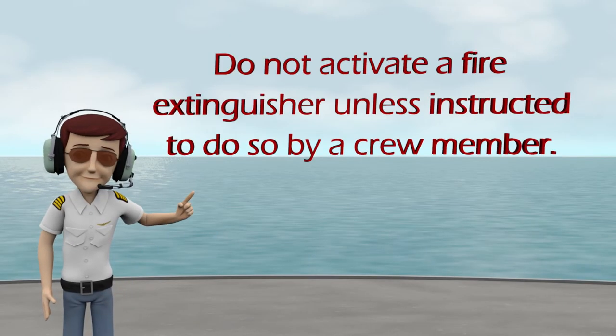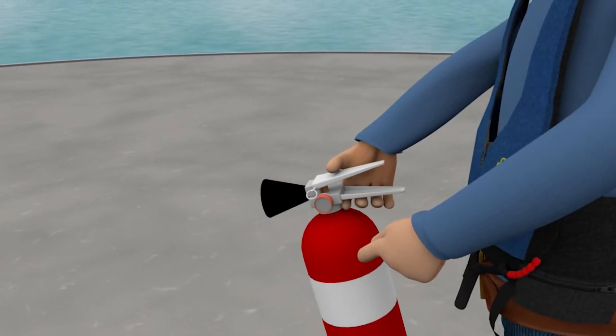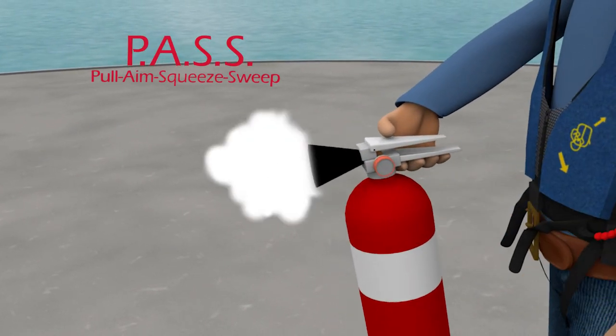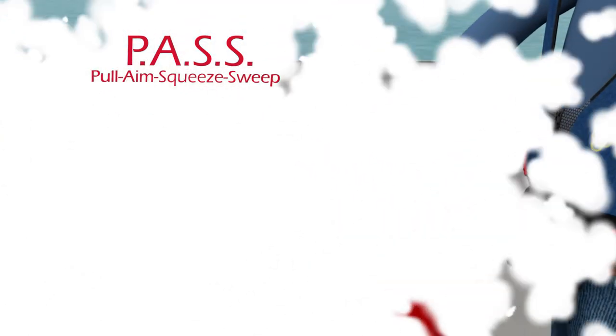Do not activate a fire extinguisher unless instructed to do so by a crew member. To operate the extinguisher, remove it from its mount and remember the acronym PASS: Pull the pin, aim the nozzle low, then squeeze the handle to release the agent and sweep in a side-to-side motion at the base of the fire.